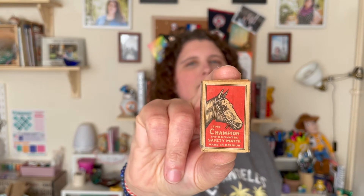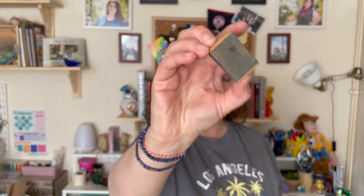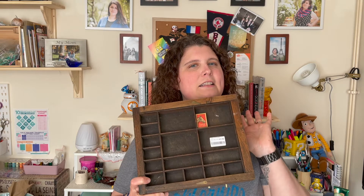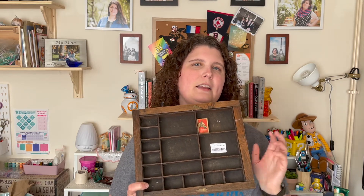I also saw this little printing tray — it's a rather small one. It had some thimbles in there that I took out, and a little teeny tiny pig. But it did have this little box of Champion impregnated safety matches made in Belgium — no matches in it, but this is the little box. Very cool. I asked how much expecting a lot because these tend to go for more money than I typically want to pay for resale. She said a pound fifty and again I was elated, so I took it and ran.